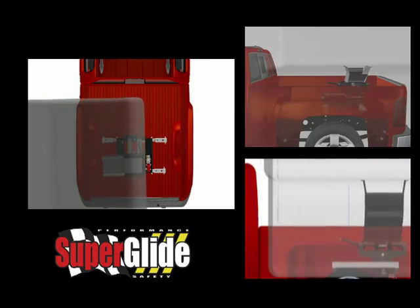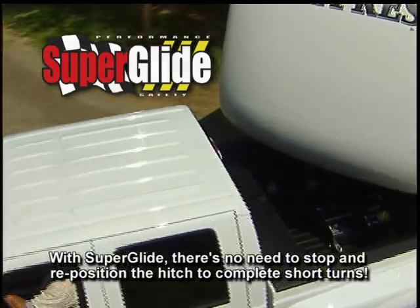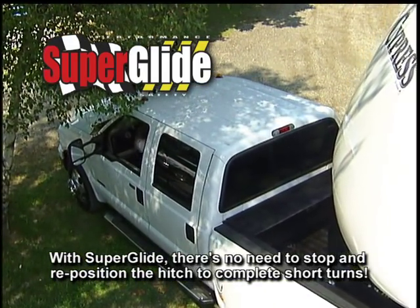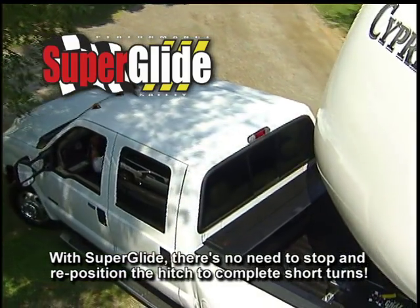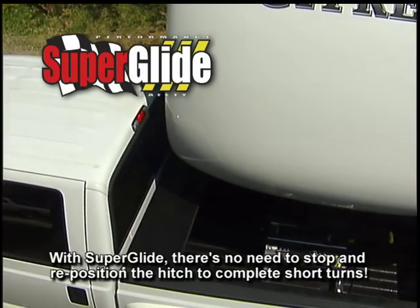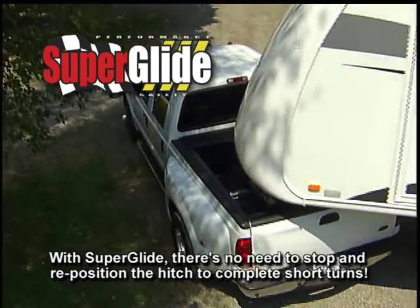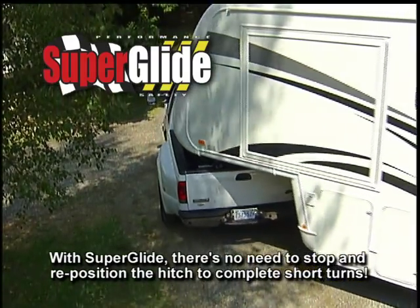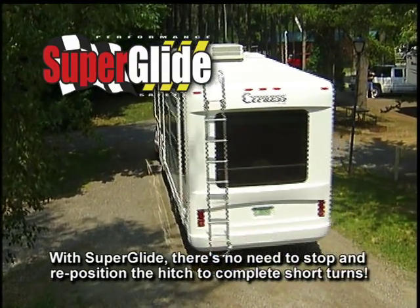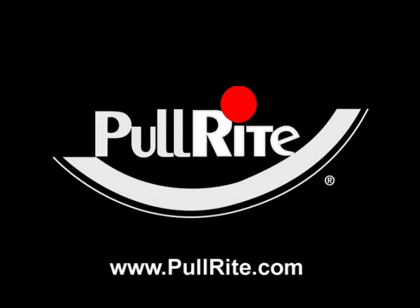It's the solution RVers are looking for. Safe. Convenient. Hassle-free. Pull Right.